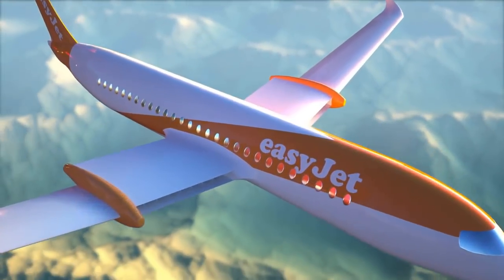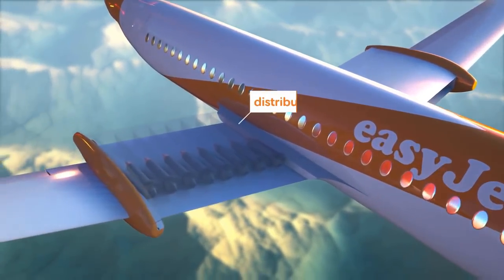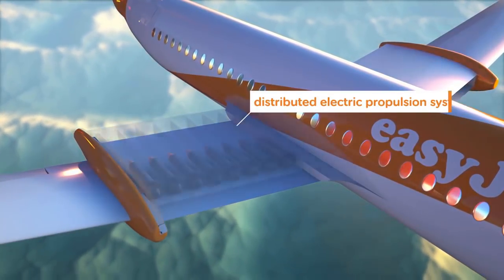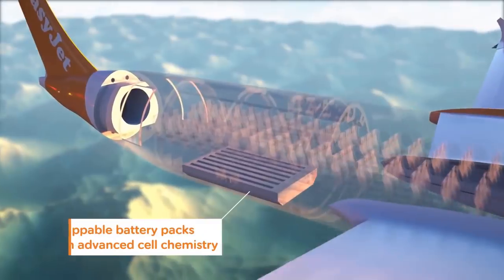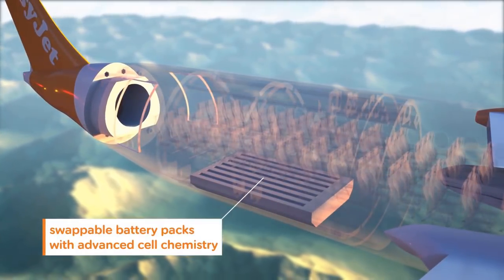Electric motors turn out to be more efficient in converting energy into power, especially during takeoff, when the aircraft requires double the power that it requires in cruise. The main issue is related to the batteries that don't yet provide the necessary flying range for long-haul trips. But thanks to battery technology improvements, that issue might disappear very soon.